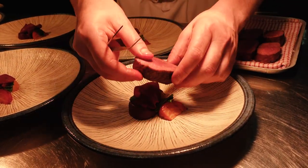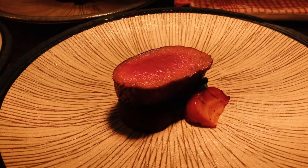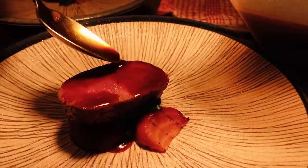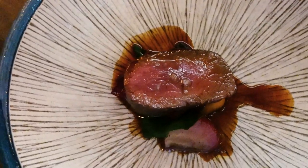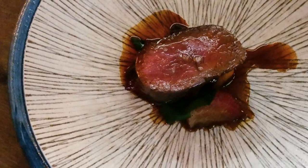Beautiful dish. Also in our sauce we use all the bones from the deer and then we finish the sauce with a little bit of maple vinegar just to bring it all together again. Nice acidity, nice spice — beetroots and deer. I love that.